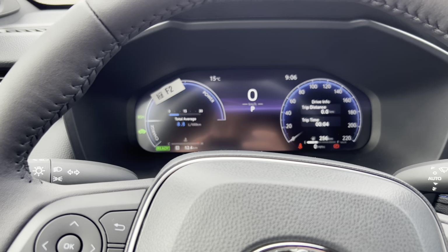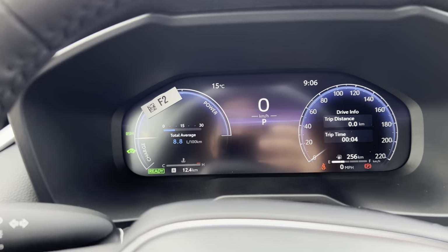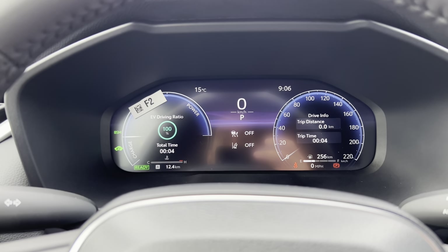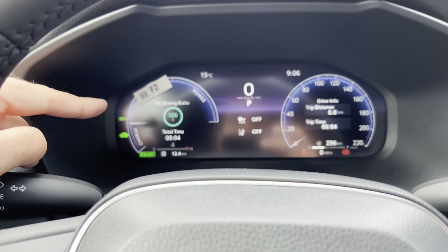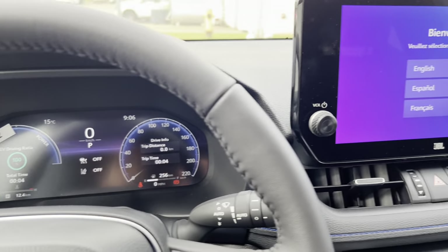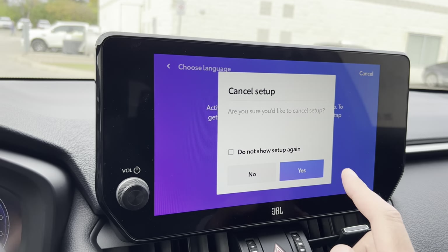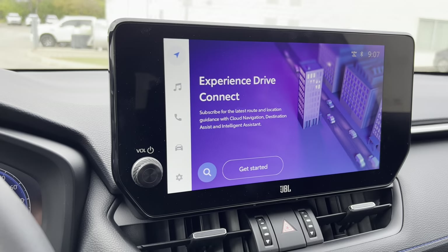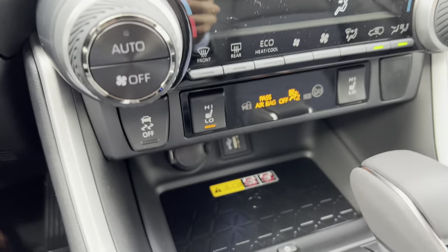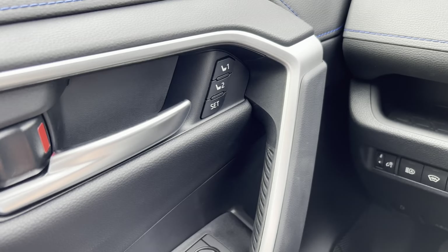When you go with the XSE grades for 2023 and 2024, you are upgraded to a 12.3-inch digital multi-information display system, which houses a lot of your cool features and indicators — your battery hybrid system charging meter, digital speedometer, and more. Over to the right you have a 10.5-inch touchscreen with the XSE Technology Package featuring the latest multimedia tech, including wireless Apple CarPlay, Android Auto, cloud-based navigation, and more.